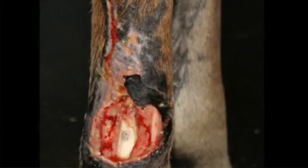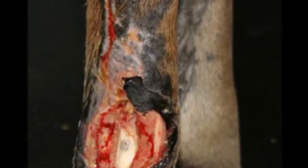Photobiomodulation is simple — anybody can do it. You have to find the pain on the horse and put the light on the pain. That's easy when we have a wound, a swelling, or some sort of obvious difference — a hoof issue, a sore eye, anything that you can see. That's photobiomodulation.